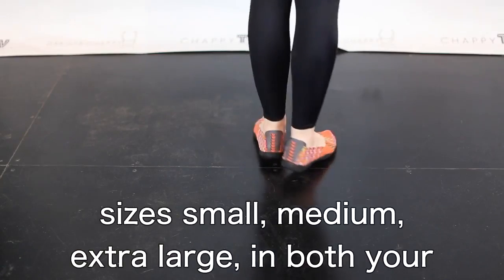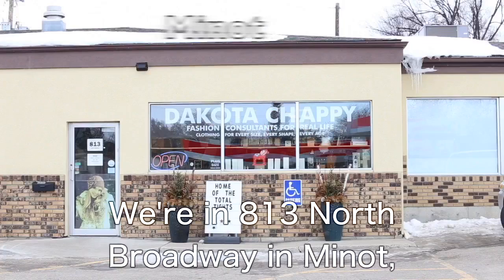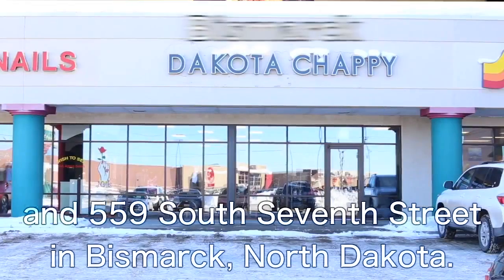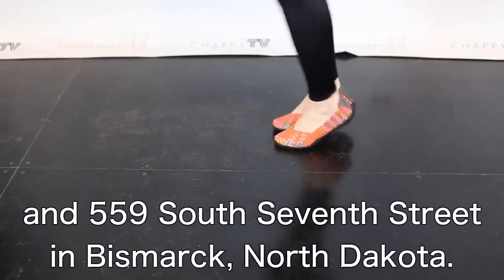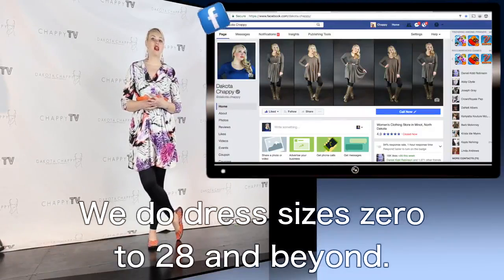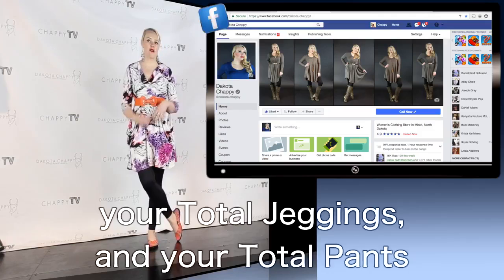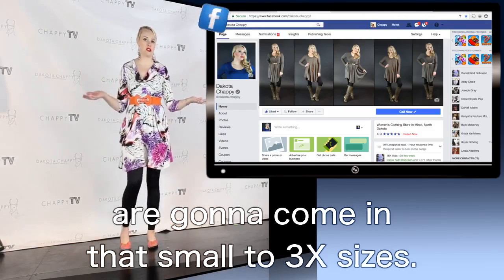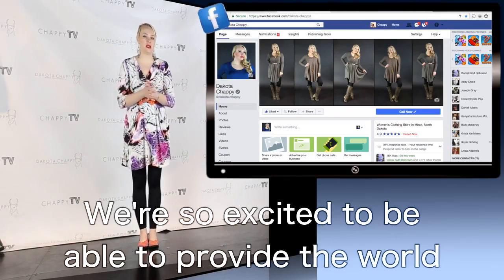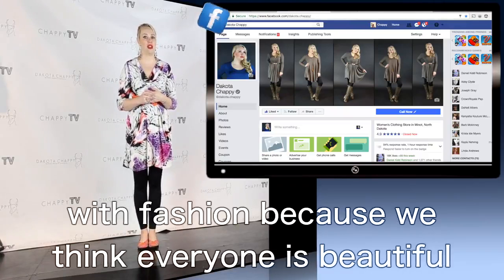Sizes are small, medium, and extra large in both your Minot and Bismarck stores. We're at 813 North Broadway in Minot and 559 South 7th Street in Bismarck, North Dakota. We do dress sizes 0 to 28 and beyond. All of your Total Tights, Total Jeans, Total Jackets, and Total Pants come in small to 3X sizes. We're so excited to provide the world with fashion because we think everyone's beautiful and everyone's worthy.